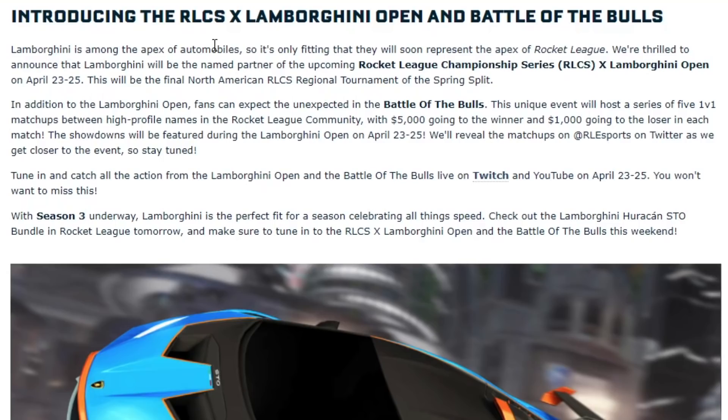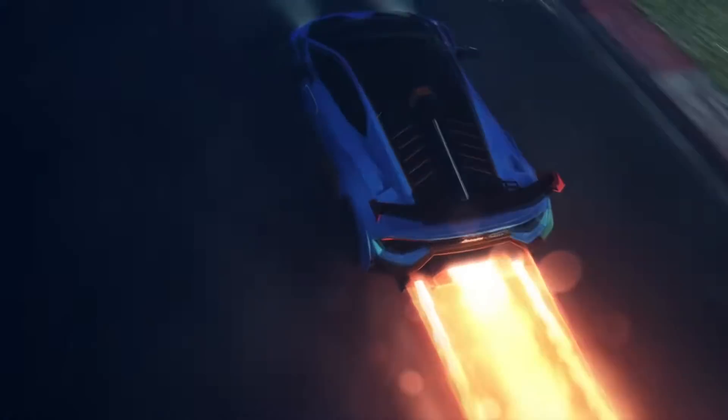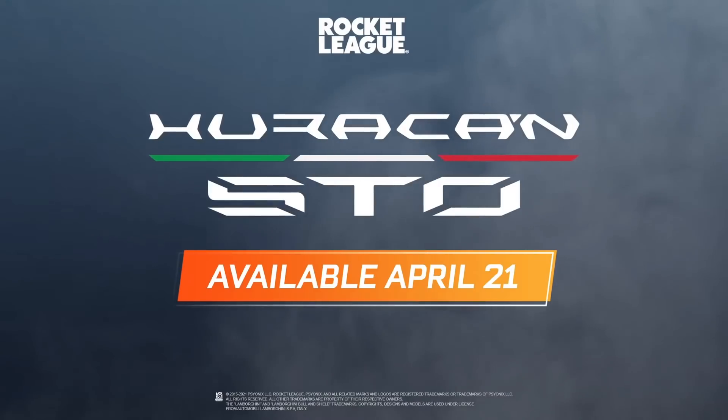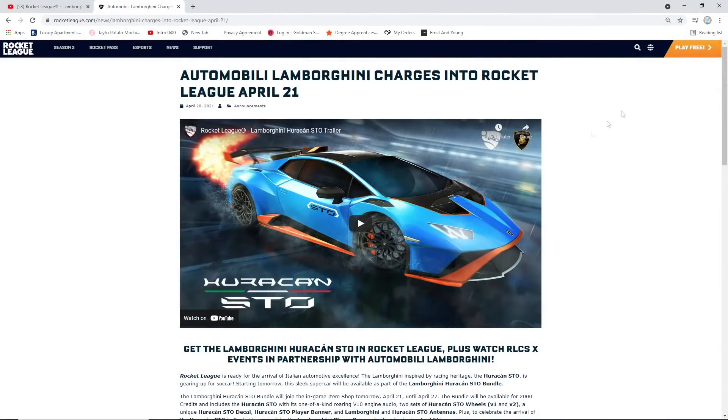Whoever is competing has got something to look forward to. You can watch the Lamborghini Open on Twitch or YouTube, April 23rd to 25th. Rocket League has really stepped up their game — the Lamborghini Huracan STO looks so, so beautiful, honestly one of the best DLC cars to come to the game, and you can buy it as a bundle in the item shop. Use code DILBOBSYT in the item shop. This has honestly made my day. And after this, in May, we also have the Formula 1 bundle and the Ford Mustang bundle coming — Rocket League is really stepping up the game.